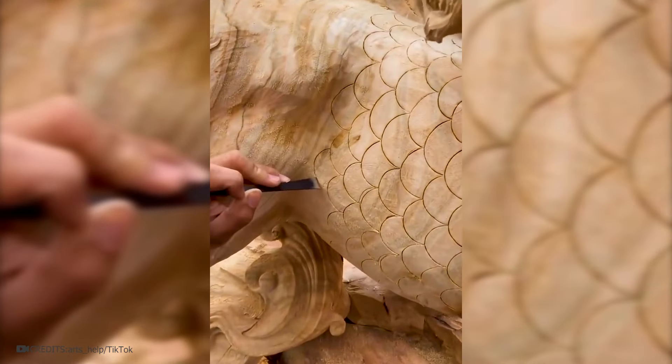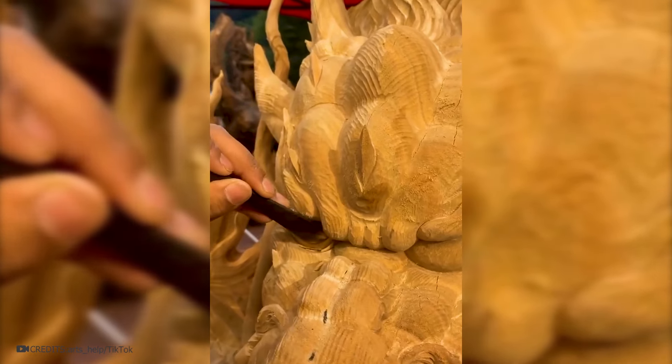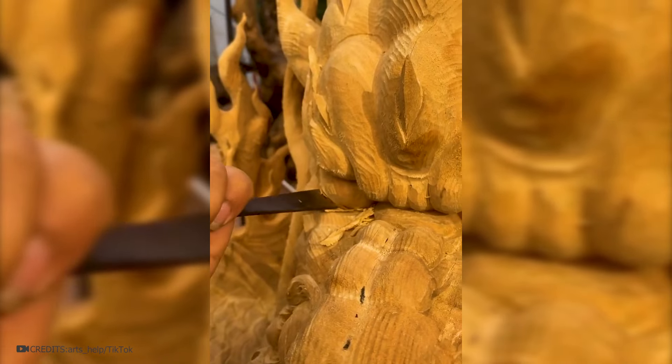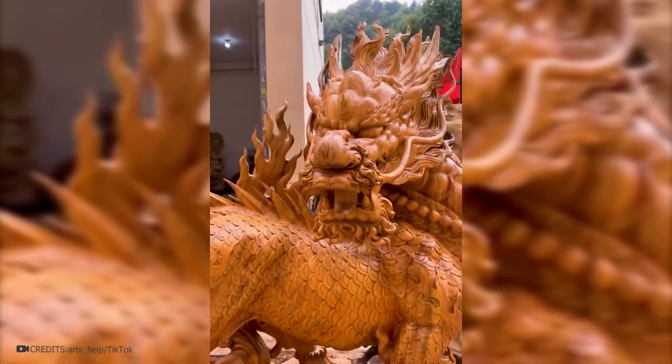Rotary tools and hand instruments are also used to refine the sculpture. It's meticulous work. The final touch is the application of varnish. It not only protects against pests and moisture, but also gives the sculpture its individual character and expressiveness. Varnish enhances the texture and colors of the wood, adding depth and shine.